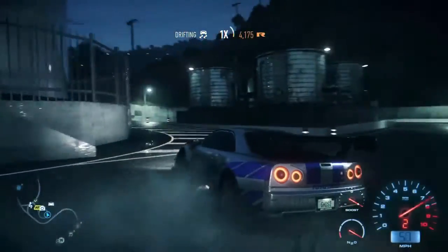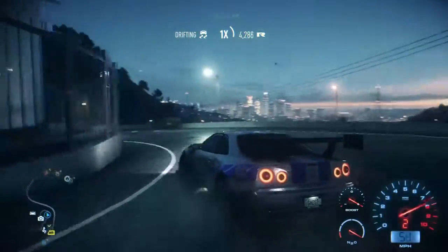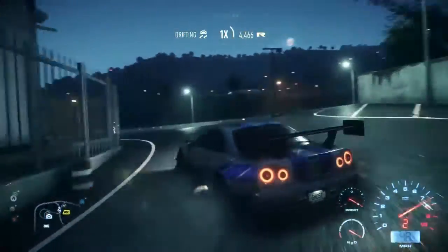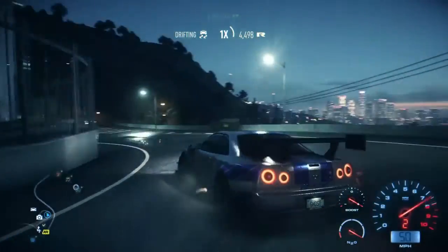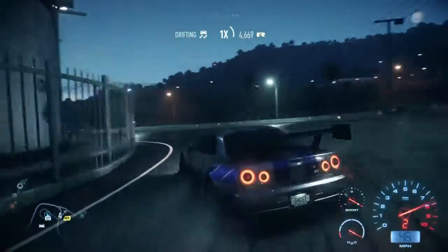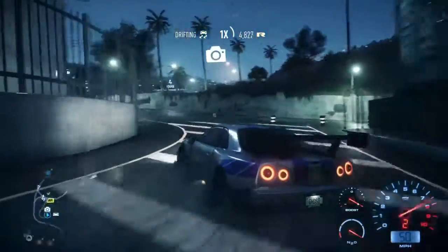I hope you guys enjoyed this video of me destroying it with the Nissan Skyline while drifting. Yes, this is live commentary and it's very hard to drift while commentating. So I hope you guys enjoyed the video. Make sure to drop a like and subscribe if you did. And I will see you guys in the next video. Peace.